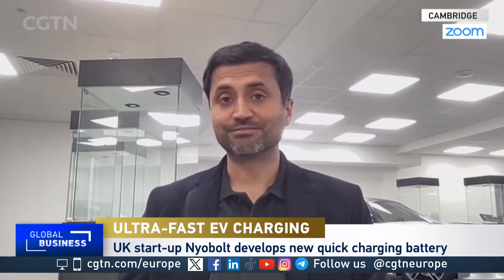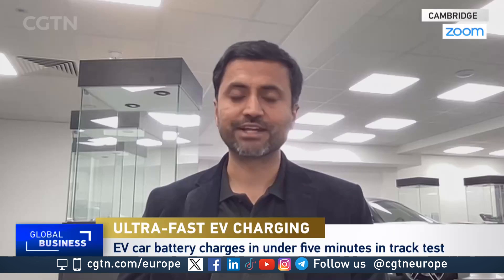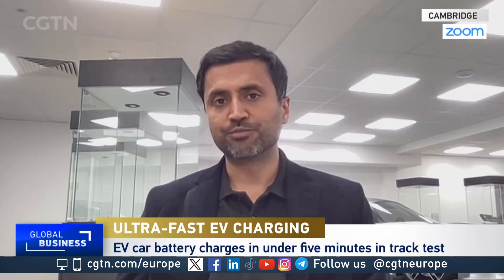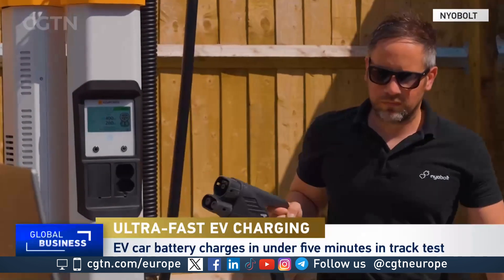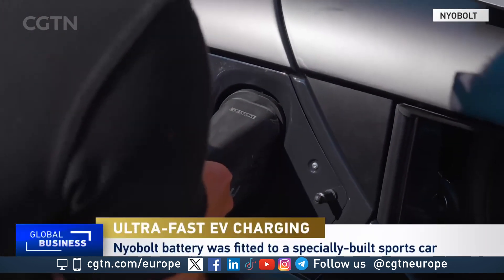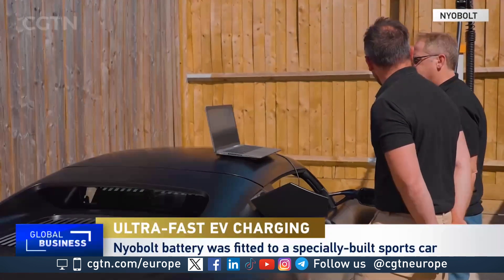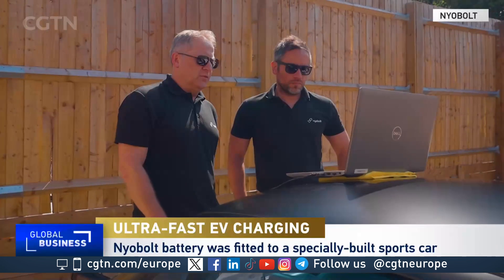We started Niobolt in 2019 with a vision to bring down recharging times to refueling times. The convenience we've been used to over many decades driving our vehicles is not there when we switch over to electric vehicles. Our vision was to bring down that charging time so that we have the same convenience and a great experience transitioning to clean energy.